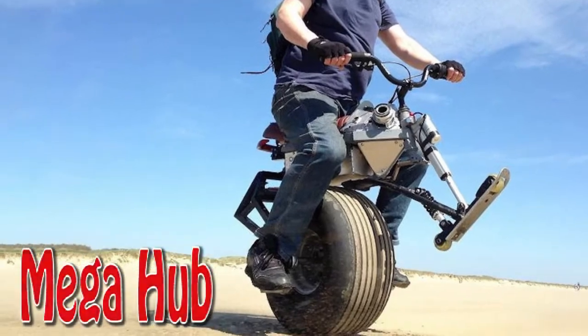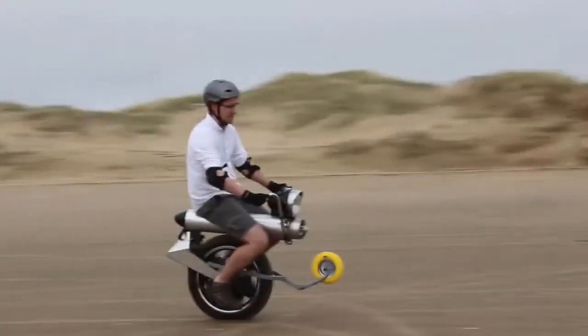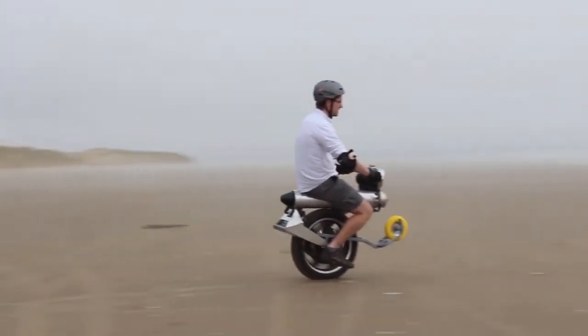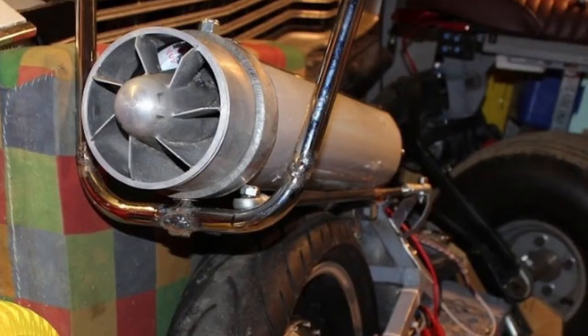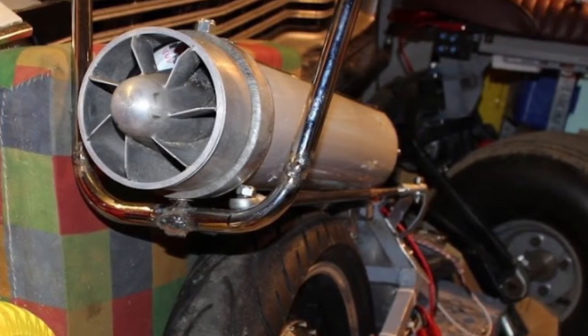Mega Hub Motor Electric Unicycle. This self-balancing unicycle was created by John Dingley. According to its creator, the unicycle can be mastered by users in just five minutes. It is built around a 3,000 watt brushless hub motor.